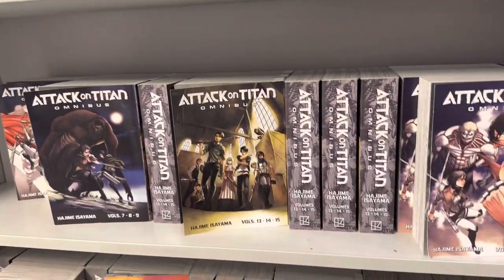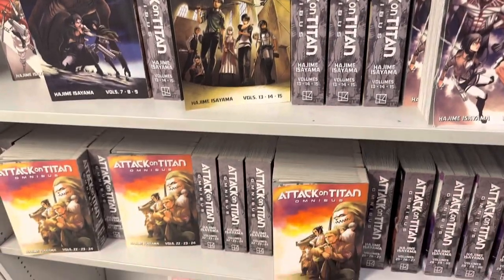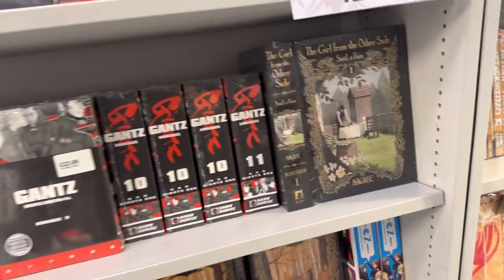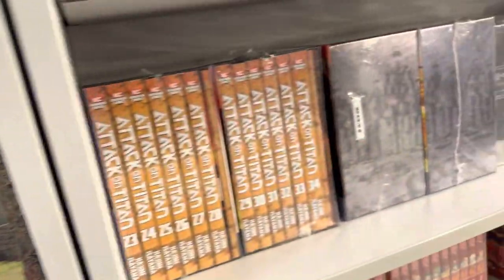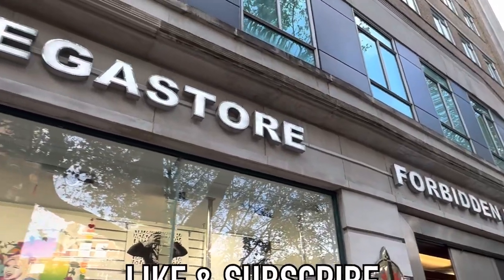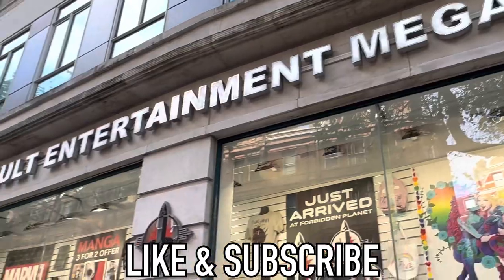Here is the manga section — just a quick brief look. So there's Attack on Titan, and more including box sets as well. I picked up a Death Note. I hope you enjoyed this video — stay tuned for more later on. Thanks for watching.